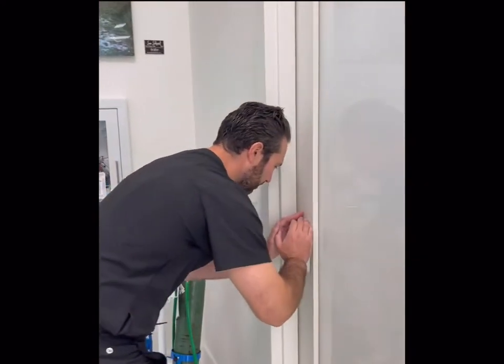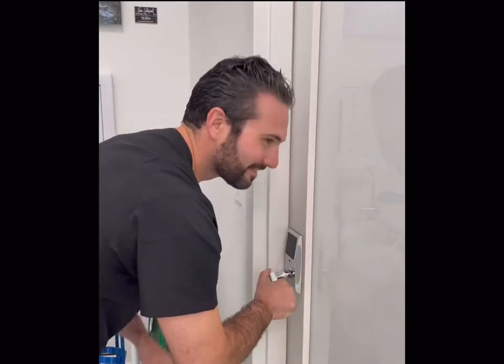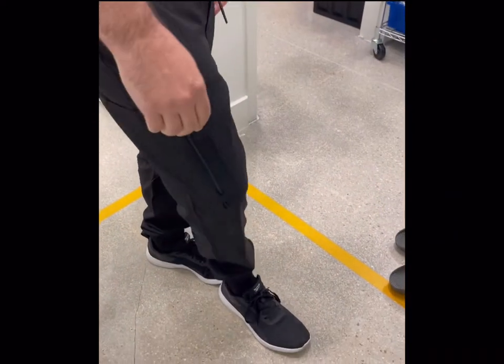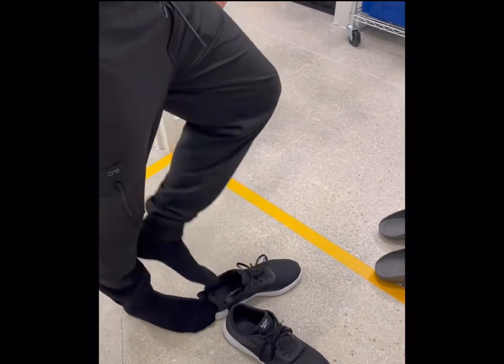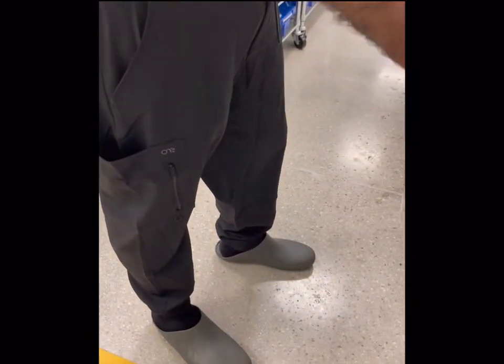Top secret. In order to keep our OR super clean we take a couple extra steps — we have special shoes that can only be worn in the OR.